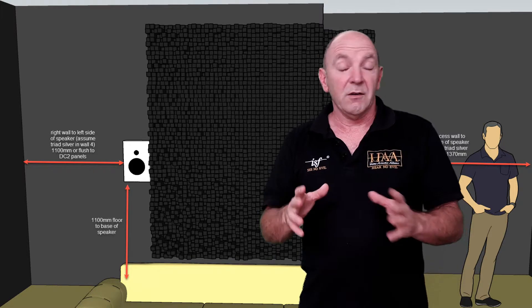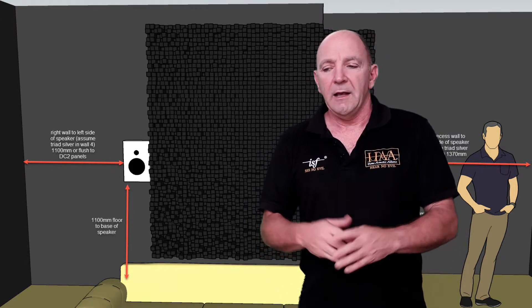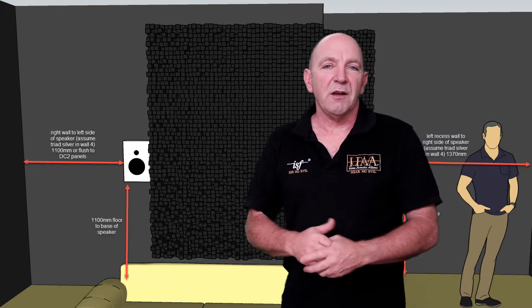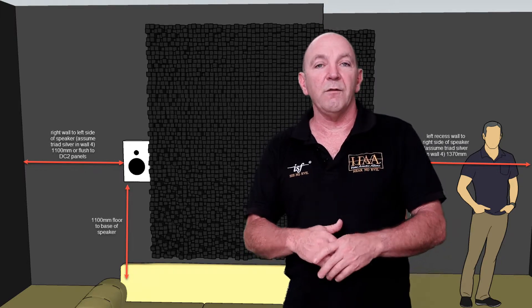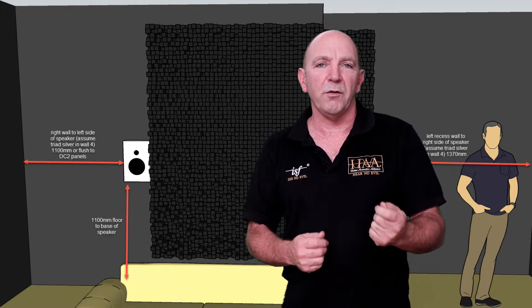It's really important, and a lot of people don't understand how much planning should go into subwoofers in terms of getting smooth bass. We don't recommend four subwoofers to annoy your neighbors — we recommend four subwoofers so you've got the most beautiful, smooth bass with all the detail in the world possible.